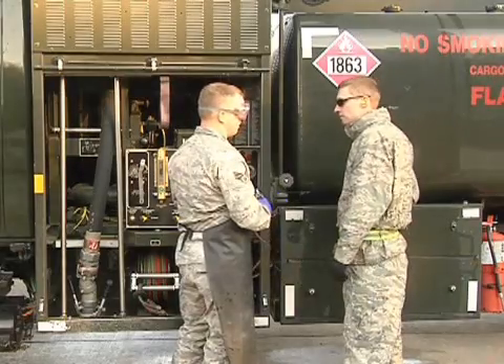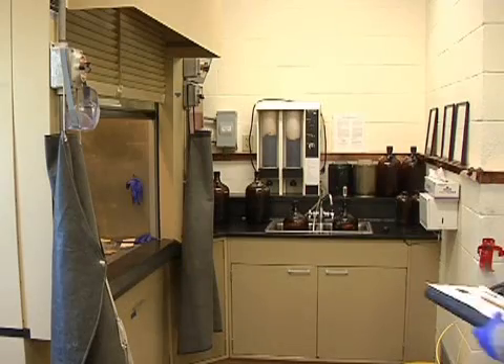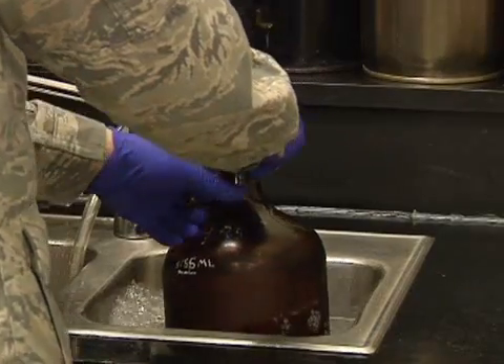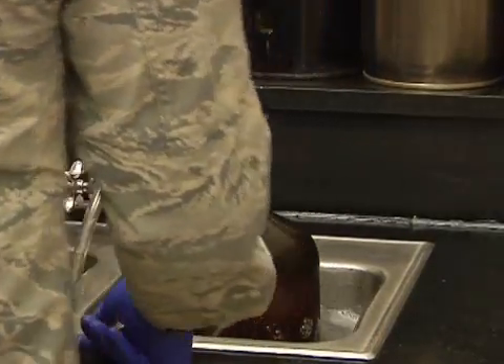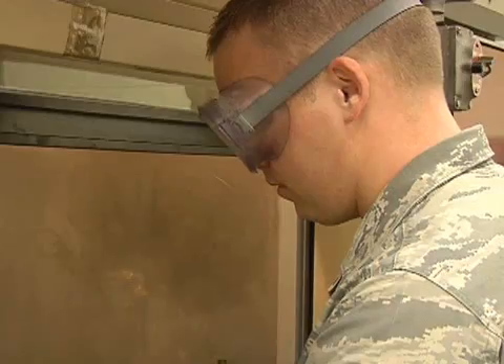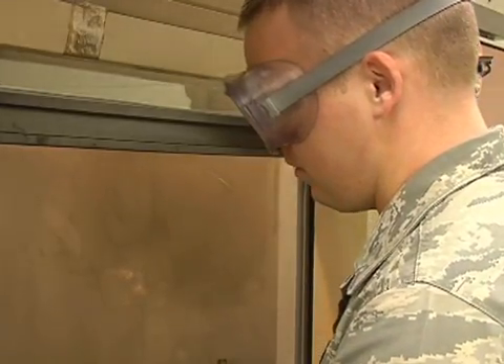Airman Rhodes pulls samples directly from the equipment to run experiments in the lab. He runs tests to see how much solid waste is in the fuel. Too much sediment can clog up the fuel lines in the planes or in the trucks, and a clogged fuel line in the plane isn't good. To do this, he first ensures the fuel is within a certain temperature range so that he can test it against a standard.